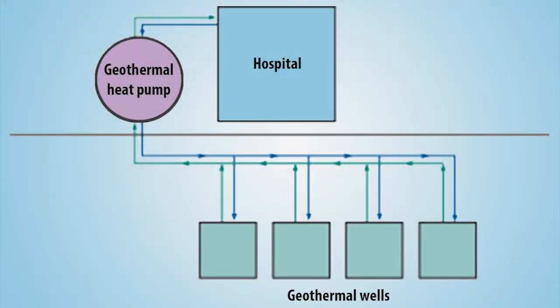The largest energy saving component of the building is a geothermal heat pump, which is being used as a heating and cooling source for the building.